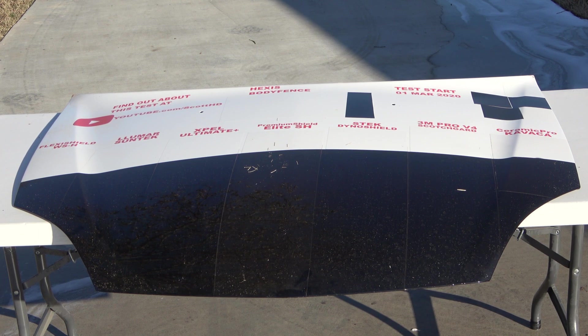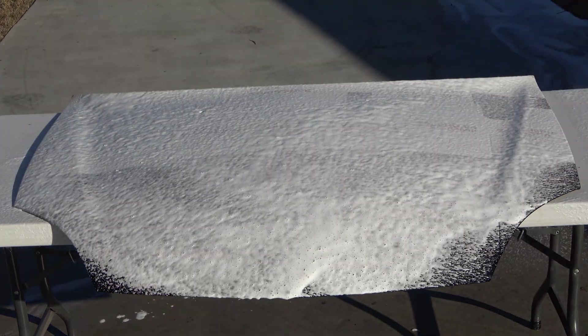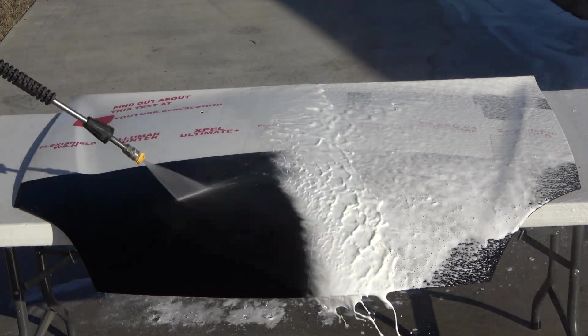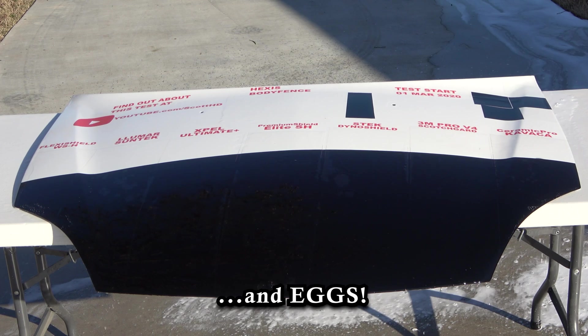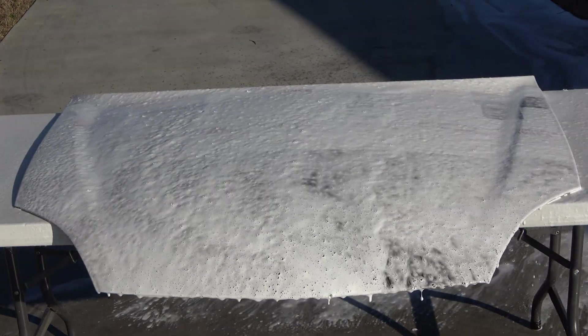As usual, we will foam it down, rinse it, foam it again, wash, and of course dry it before we inspect things. If you've been following this test, you will notice how things have begun to discolor quite a bit recently. We've put these films through quite the list of torture tests.